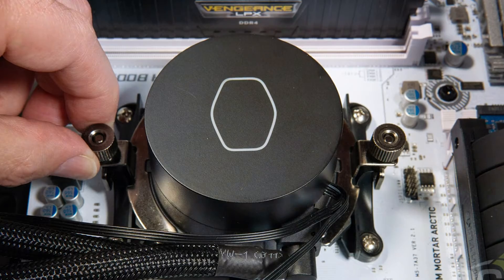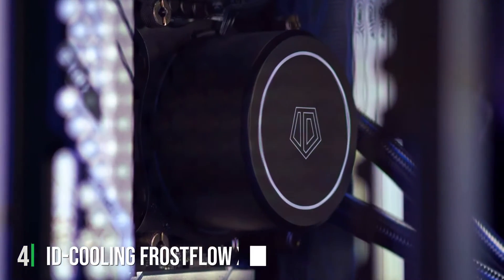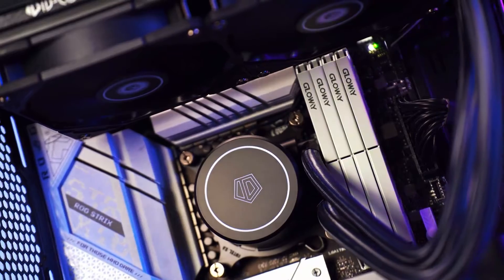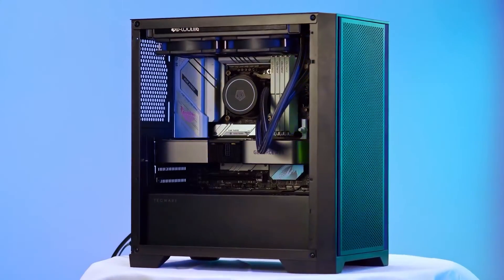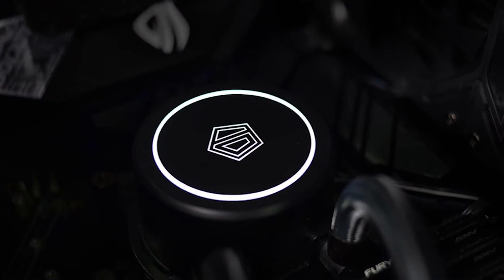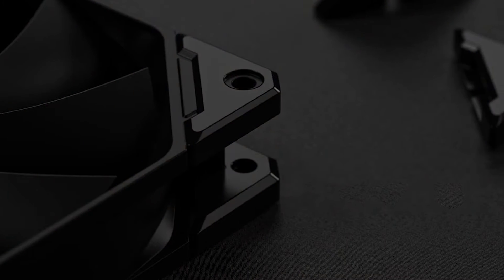At number four we have the ID Cooling Frost Flow X 240 AIO cooler. This unit features a 240mm radiator paired with two high performance fans designed to deliver maximum airflow and cooling efficiency. The Frost Flow X 240 stands out for its robust construction and excellent heat dissipation capabilities, making it suitable for high performance CPUs that generate a lot of heat. The design is straightforward yet effective, with subtle LED lighting on the pump head, and the build quality is solid, providing a durable and reliable cooling solution.